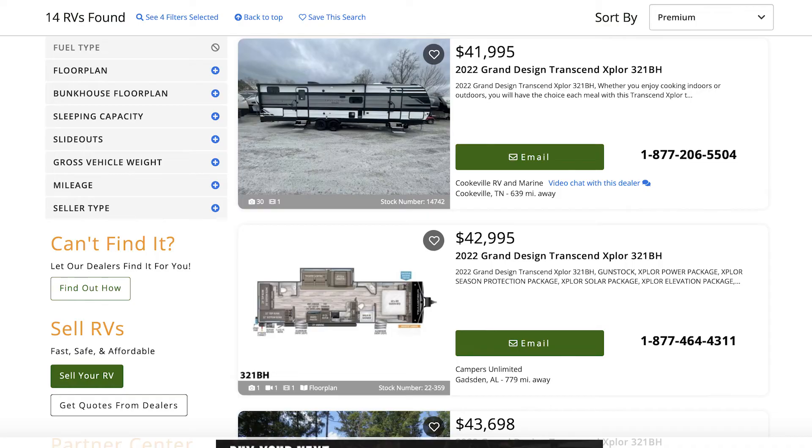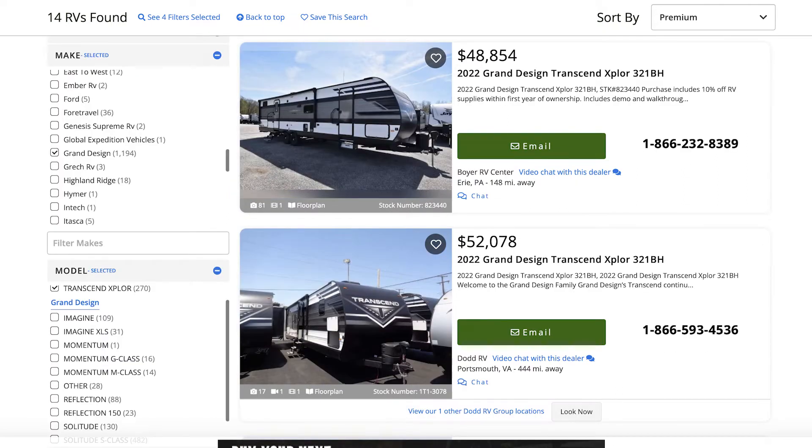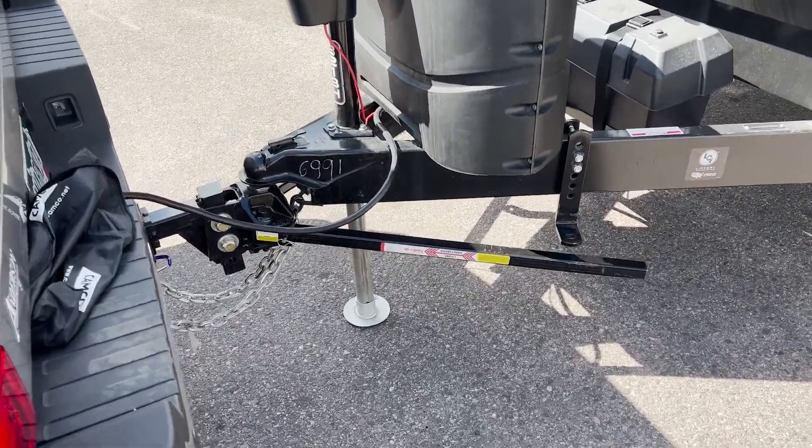The price range of this model is anywhere between about $36,000-37,000 to $45,000. We got ours for a good deal — just under $38,000 — and with taxes and everything it adds a couple thousand dollars, but we think we got a really good deal. It did include the equalizer hitch, which is a weight distribution hitch, so they threw that in as well.